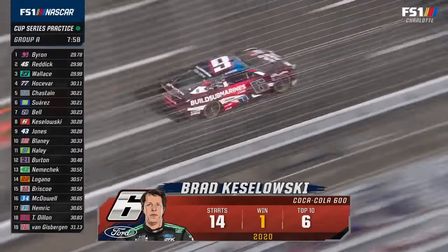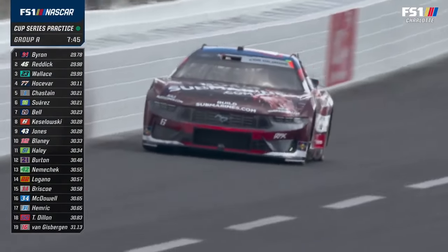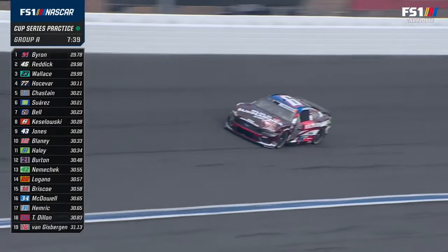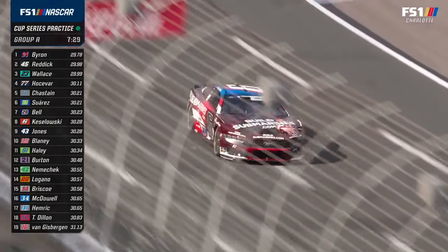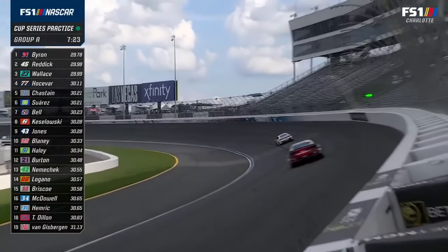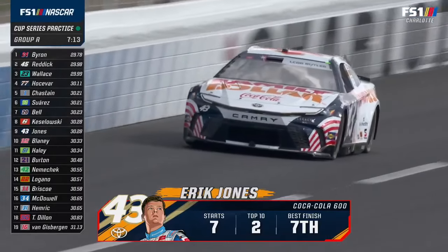We just saw Brad run the bottom through turns three and four and through the middle through one and two. Through three and four, if your car is going good and you can keep that speed up through the middle, you can get away with it. You want that left front tire in three and four right on the paint — the seam is almost at the top of that paint. When that paint gets rubbered up, the left front will actually gain grip and you can keep that center speed up. It feels like you lock onto a train track. There's probably not a track on the circuit that has more character or takes longer to describe how to drive than Charlotte Motor Speedway.